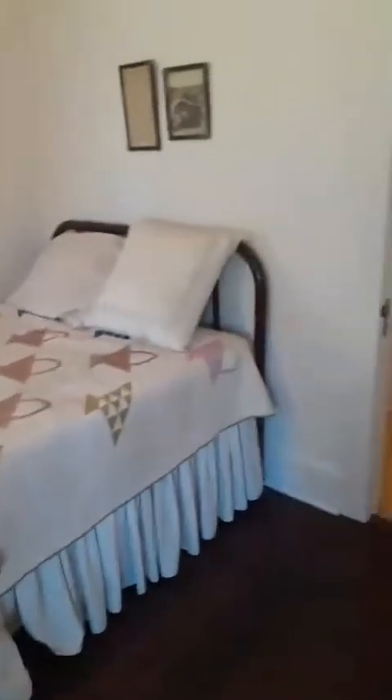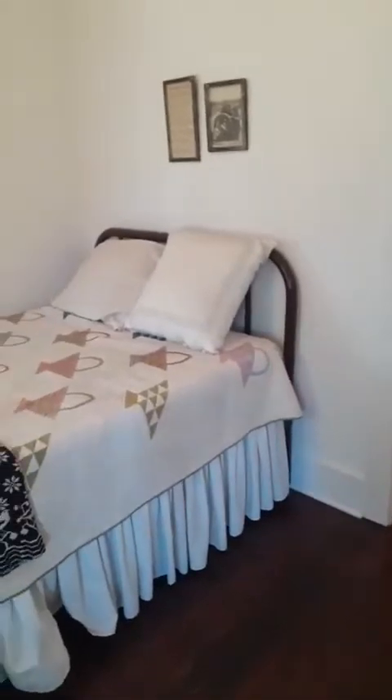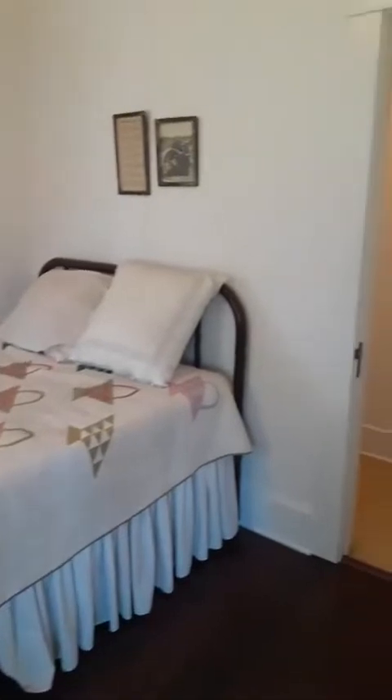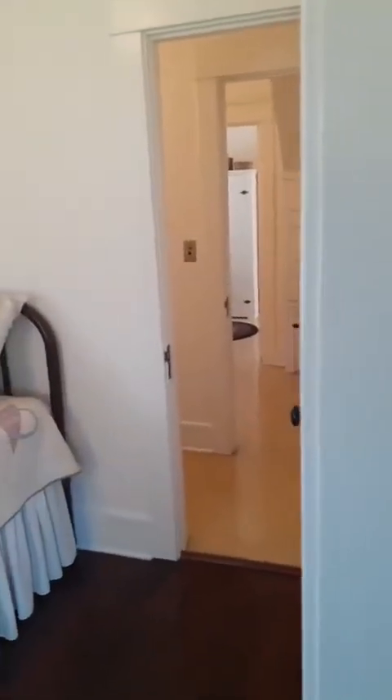I want to draw your attention to the bedroom, because that is the actual place where Richard Nixon was born. The reason he was born here and not a hospital is that January 9th, 1913, it was very cold and very rainy. It was felt that it would be easier to bring the doctor to Mrs. Nixon rather than Mrs. Nixon up to Whittier, which is where the doctor was.